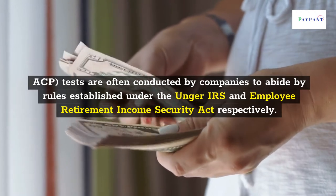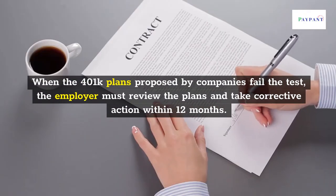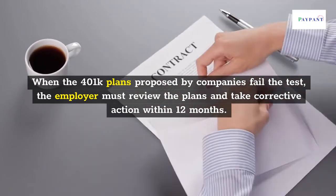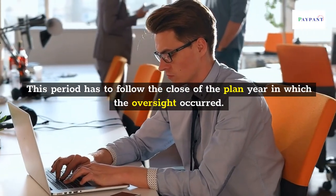When the 401k plans proposed by companies fail the test, the employer must review the plans and take corrective action within 12 months. This period follows the close of the plan year in which the oversight occurred.